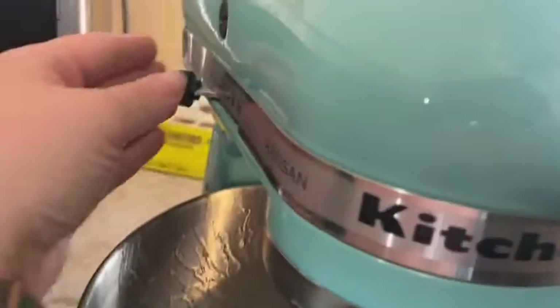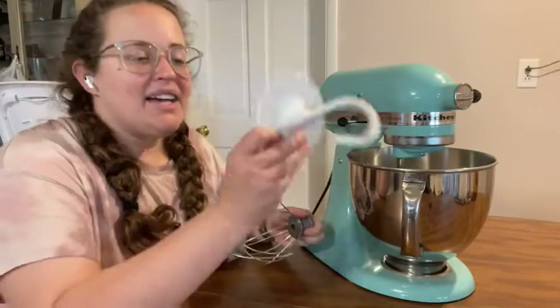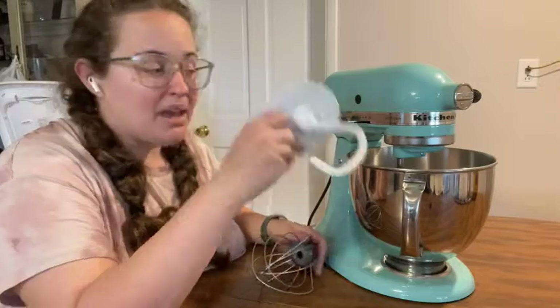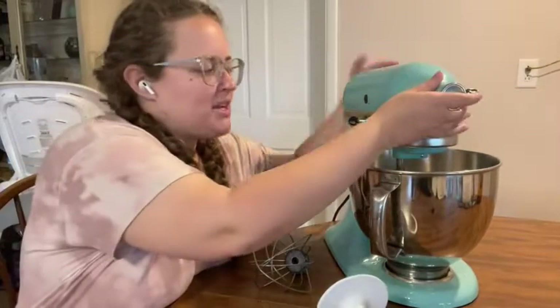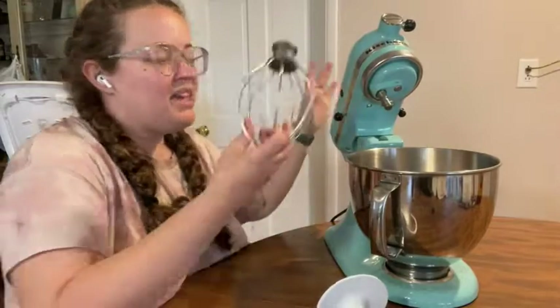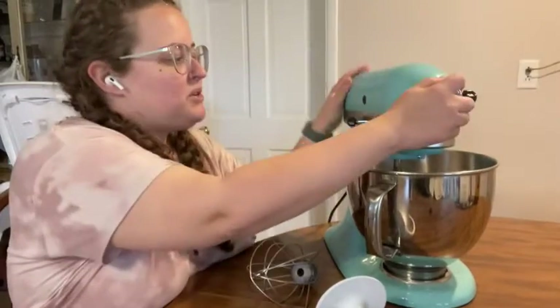It's been such a lifesaver. It comes with a few paddle assortments, a typical whisk, and a lot of them come with another attachment as well. It's very easy to use — let me show you.